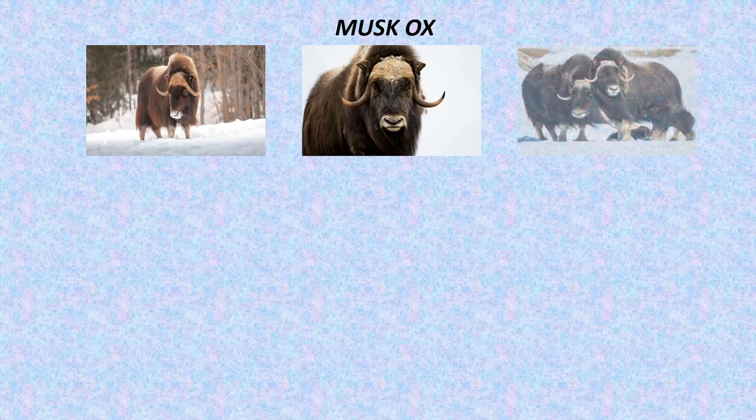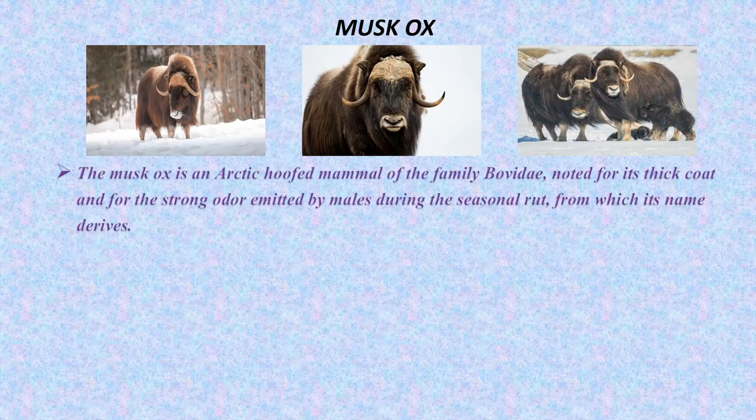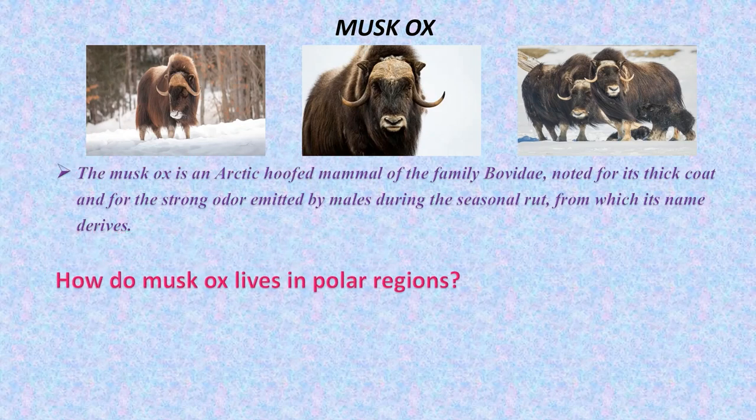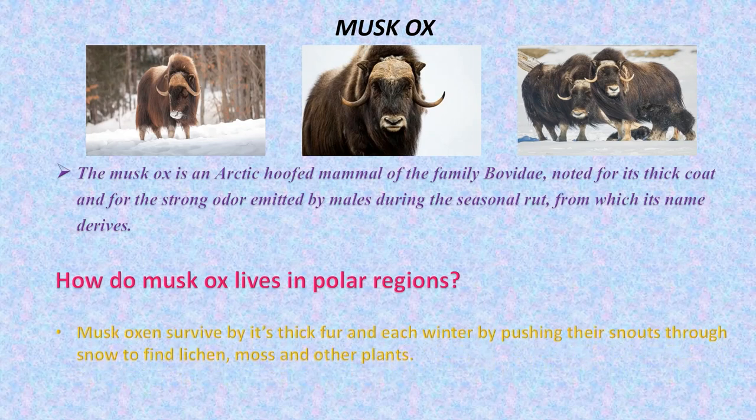Musk ox. The musk ox is an arctic hoofed mammal of the family Bovidae. How do musk ox live in polar regions? The musk ox survives by its thick fur and eats in winter by pushing their snouts through snow to find roots, moss and other plants for food.